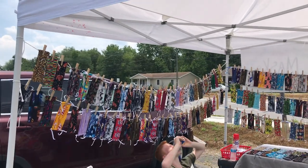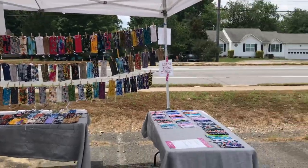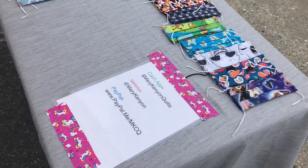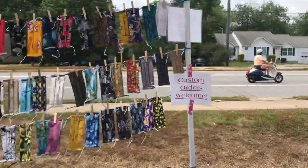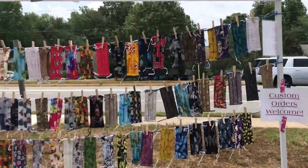Just wanted to give you a good look at what the booth looks like when it's actually set up. I have a table over here with just kids sizes, and I also have my Venmo out here, easy for everyone to see. We try to keep as many masks as possible up on the line so when people stop over here at the traffic light they can see the masks — and we've had a lot of people make a u-turn and come back.